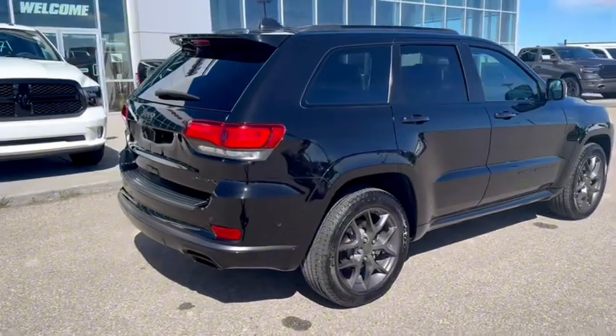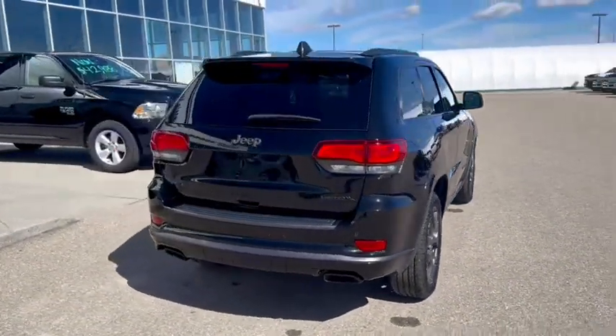Freshly waxed up, looking good. Dual exhaust on the Limited X's.